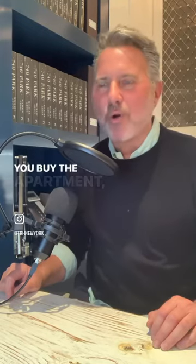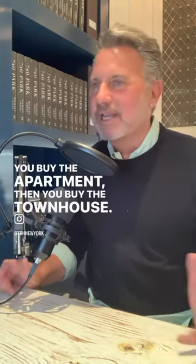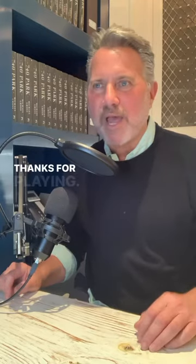Correct numbers — then you make an offer, then you buy the apartment, then you buy the townhouse. It's that simple. Have a great day, thanks for playing, bye everybody.